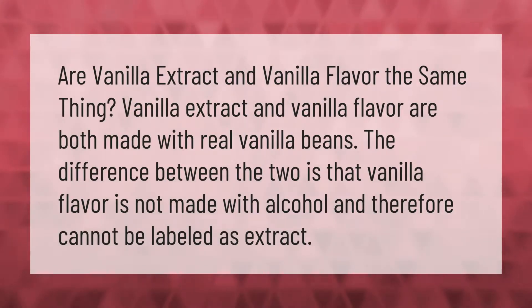Are vanilla extract and vanilla flavor the same thing? Vanilla extract and vanilla flavor are both made with real vanilla beans. The difference between the two is that vanilla flavor is not made with alcohol, and therefore cannot be labeled as extract.